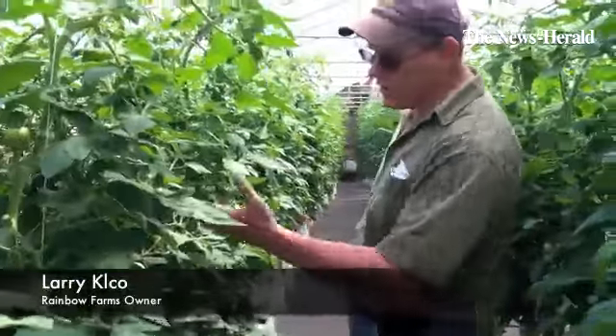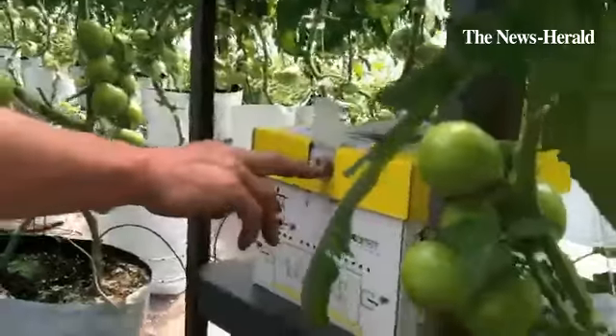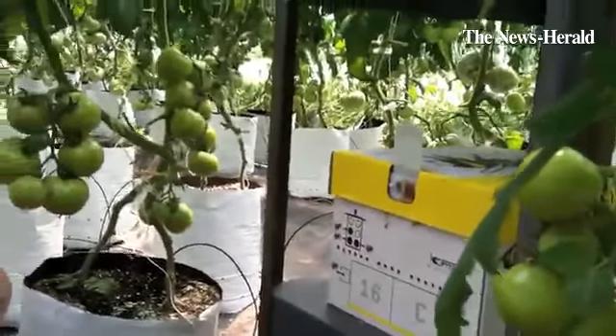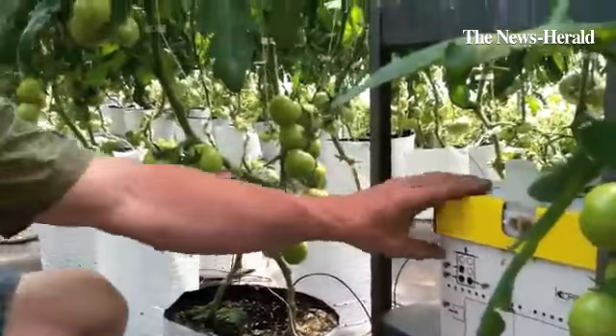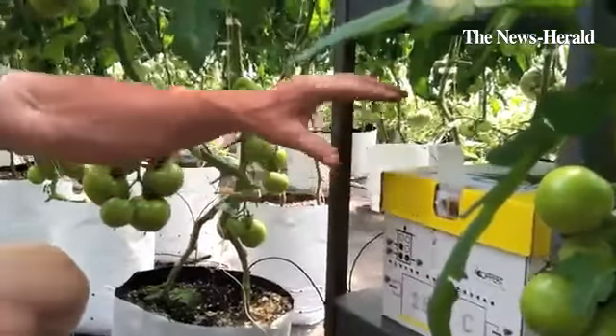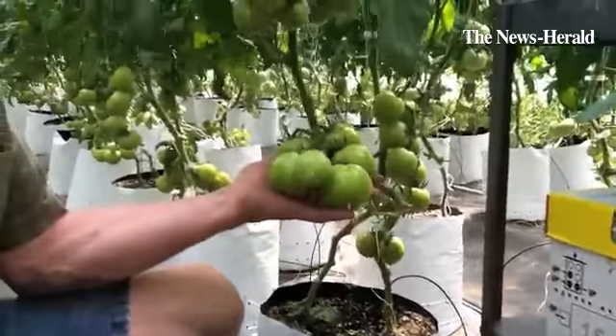These tomatoes were started in March, and we've been thinning on them already. The bees are in there, and they come out during the day, and then they go back in. We buy them from Michigan, and I'll go through about two or three hives a year in here. Their whole job is to pollinate. When you pollinate, you get that kind of fruit set.